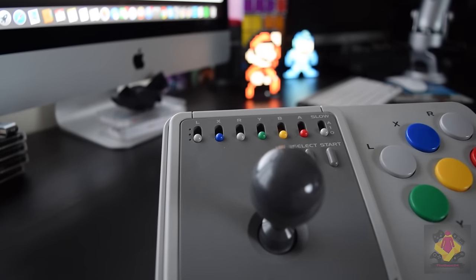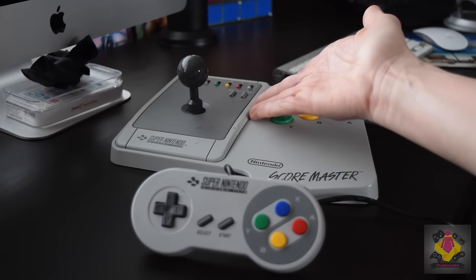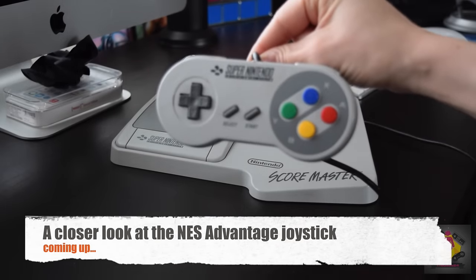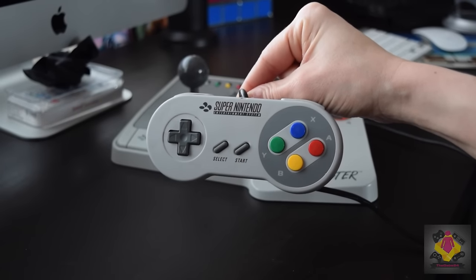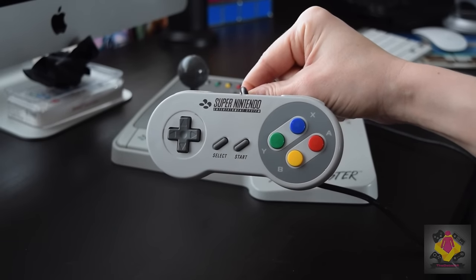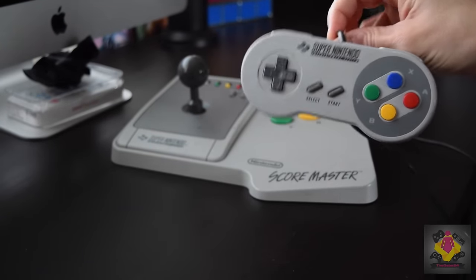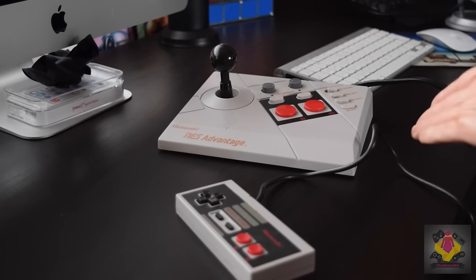I think joysticks definitely beat controllers in terms of aesthetics — the Scoremaster looks really nice, resembling a PAL Super Nintendo or Super Famicom. But weight is definitely a disadvantage. The controller, on the other hand, is light, functional, and does the job very well. This is my Super Nintendo controller that I use for all my retro game streams here on YouTube. With the Retron you can program it, and I find it the most ergonomic and familiar — super light, super robust, and the cord is pretty long.